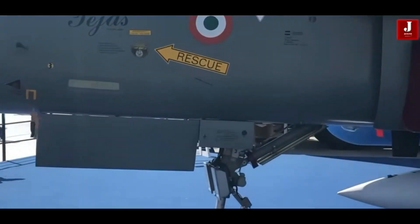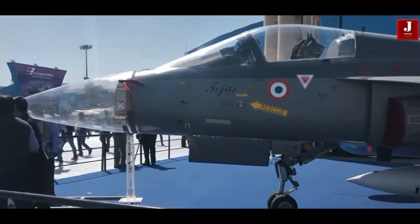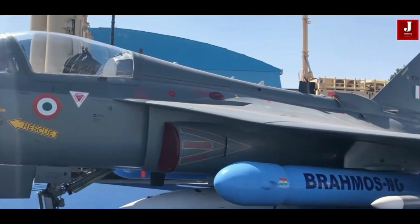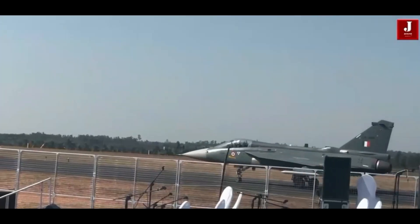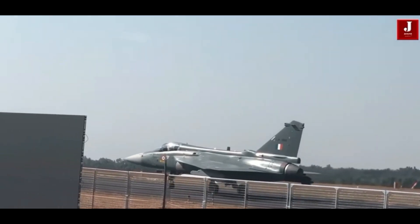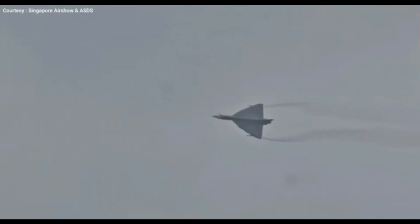The Tejas Mk-1, usually referred to as the HAL Tejas, is a light combat aircraft created for the Indian Air Force. It is a single-seat, single-engine, multi-role fighter aircraft made to suit the requirements of the Indian Armed Forces. The Tejas Mk-2 is an upgraded variant of the Tejas, also a light combat aircraft.